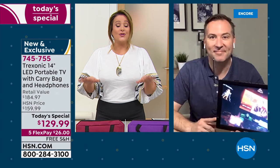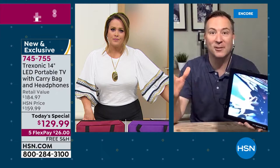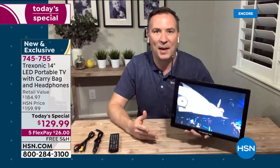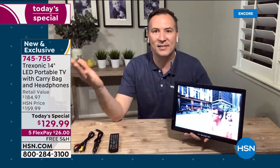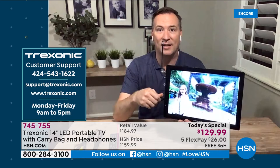Battery life is up to three hours. If you're driving and the antenna is searching for more signals the battery usage can vary, but within the house you'll get that full three hours. Treksonic is our number one portable TV brand at HSN. If you ever have questions, they have great customer service — you can call them, email them, or visit their website for tips and tricks.